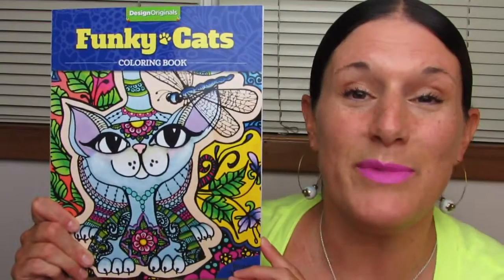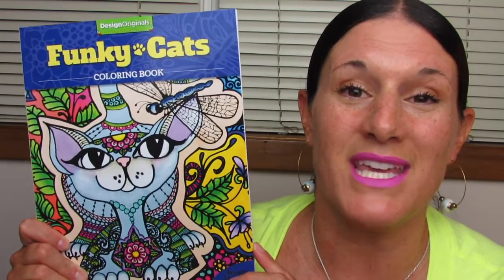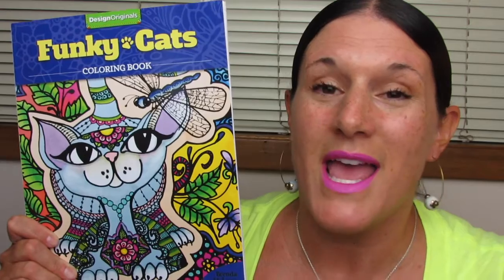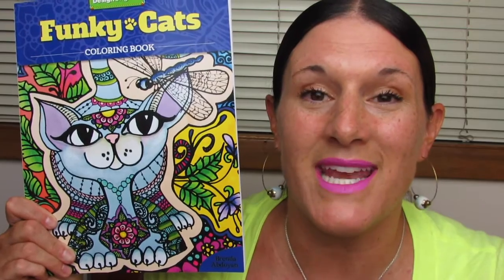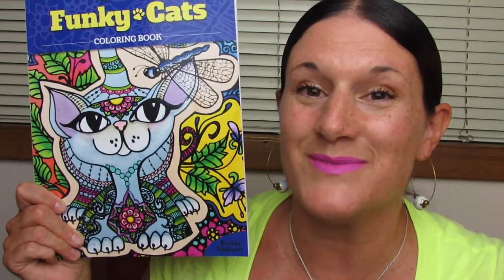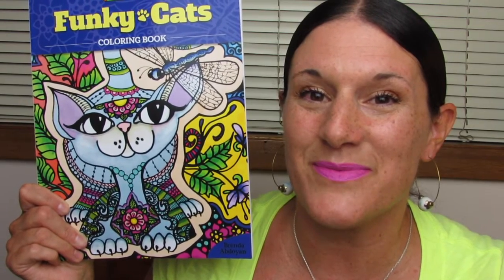Well, hey, you guys. I'm going to stop there. That was just a sneak peek into Funky Cats by Brenda Abdoyan. I'll be sure to link all the information down in the description box, so if you want to find this book and make it part of your collection, you can. If you like this video and want to see more like it, I hope you'll hit the thumbs up button, share with me down in the comments below, and if you haven't yet, hit that little button to subscribe. Thank you so, so much for watching. Bye!